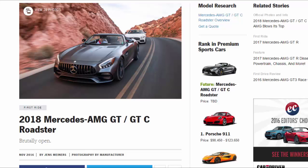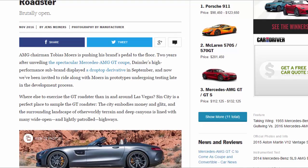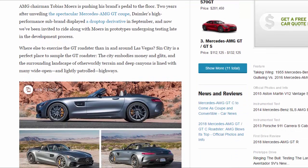2018 Mercedes-AMG GT/GTC Roadster. AMG chairman Tobias Mowers is pushing his brand's pedal to the floor. Two years after unveiling the spectacular Mercedes-AMG GT coupe, Daimler's high-performance sub-brand displayed a drop-top derivative in September, and now we've been invited to ride along with Mowers in prototypes undergoing testing late in the development process.